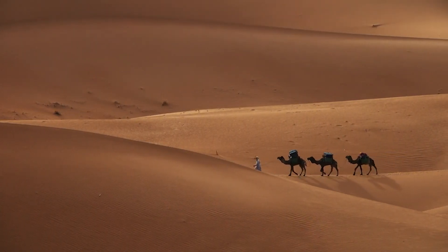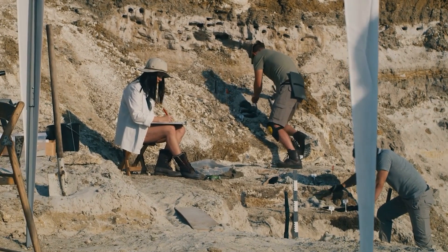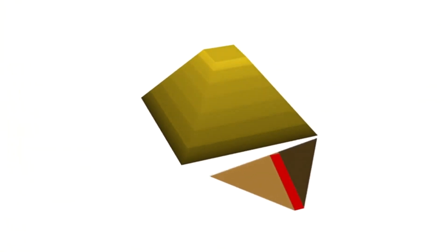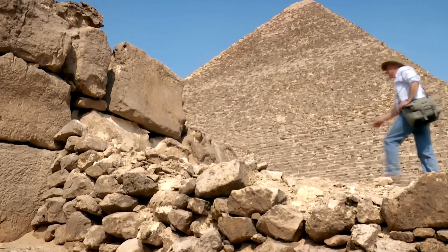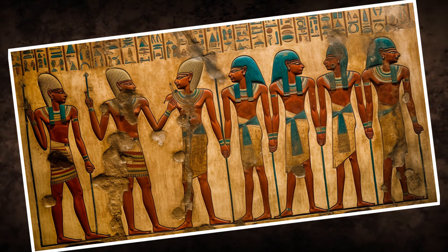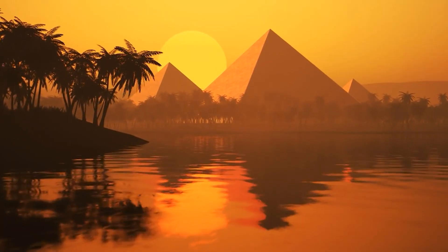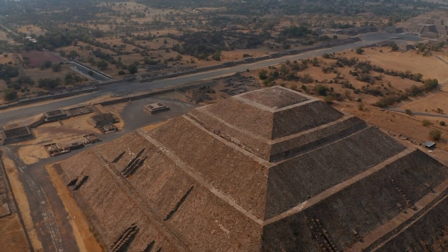Looking to the future, the possibilities are as boundless as the sands of the Egyptian desert. Think about technologies that could allow archaeologists to see inside the pyramids in even higher resolution, perhaps revealing ancient inscriptions, hidden burial chambers, or undiscovered passageways. We could also see advancements in dating techniques, offering more precise timelines for when these structures were built, and possibly shedding light on the methods and materials used. With every technological advancement, we peel back another layer of history, bringing us closer to understanding the true genius of the ancient Egyptians.